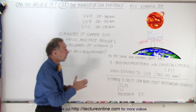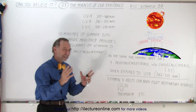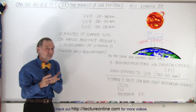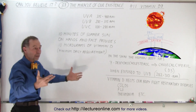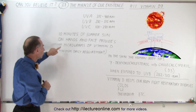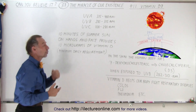Now, you don't want to be exposed to too much UVB radiation because then you will get sunburned, so it's a just-the-right-amount situation. It turns out that if you're exposed for 10 minutes to the summer sun — just on the hands and the face, say you go out for a walk on a sunny day — that is enough exposure to provide 10 micrograms of vitamin D.